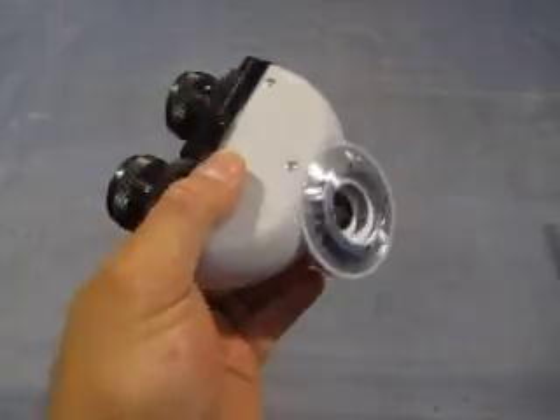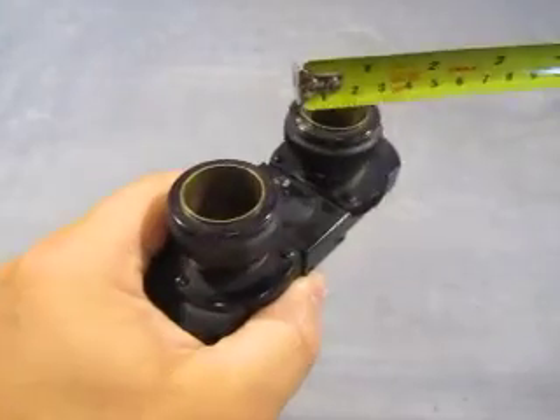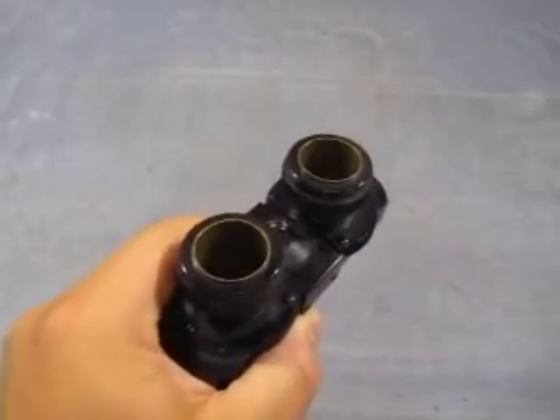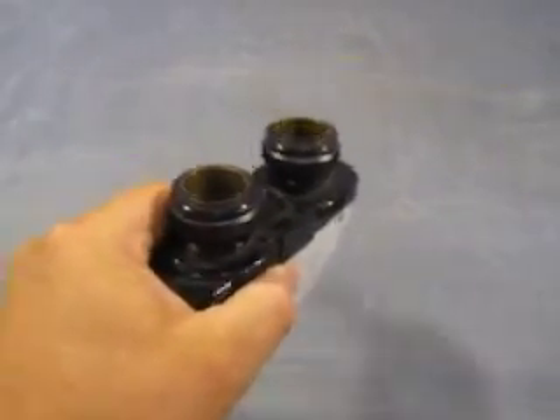It's 43 millimeters across, and the eye holes are 24 millimeters.